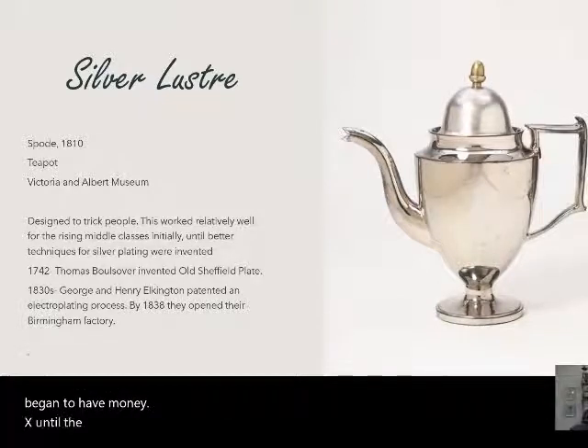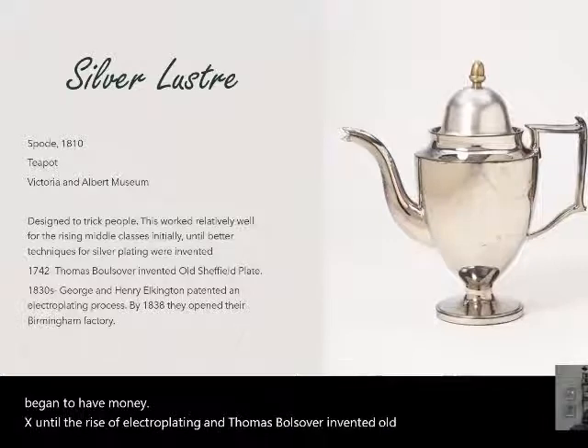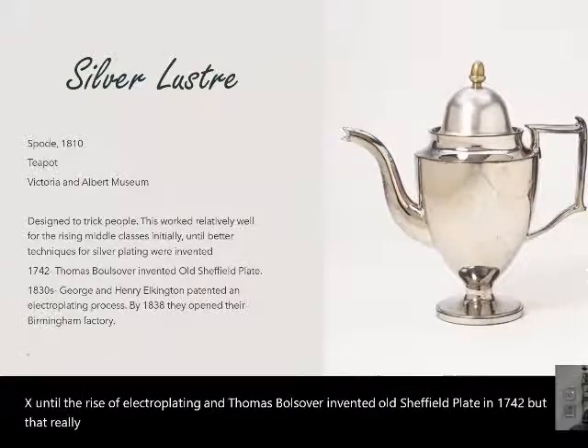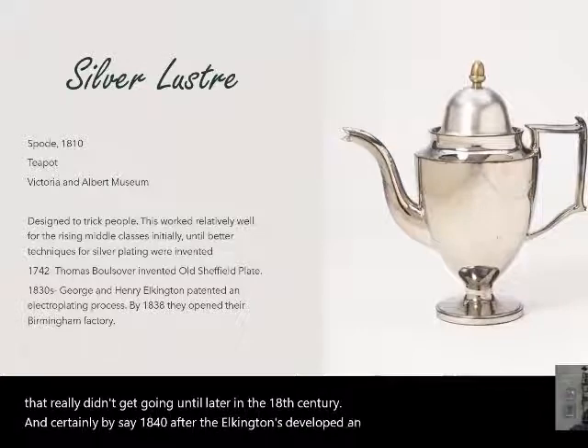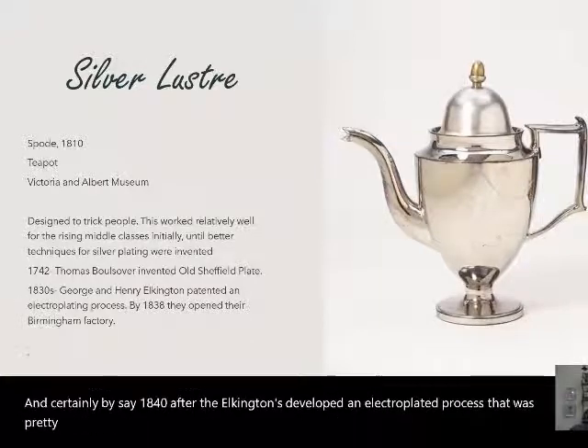This sort of silver lusterware was relatively popular for the growing middle classes who began to have money, until the rise of electroplating. Thomas Bolsover invented old Sheffield plate in 1742, but it really didn't gain momentum until later in the 18th century. By about 1840, after the Elkingtons developed an electroplated process, that was pretty much the death knell for the main period of silver luster.